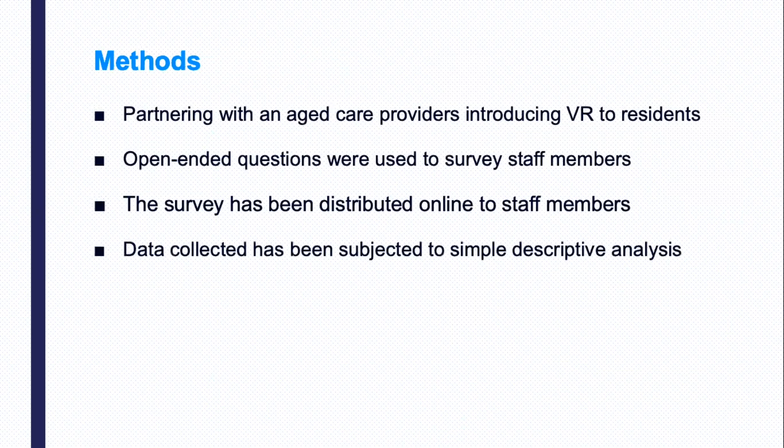In this research, we have partnered with an aged care provider that has recently purchased VR headsets for use across their facilities. Open-ended data questions were used to survey staff members. The survey was distributed to aged care staff who have been involved in the VR program through the Qualtrics platform. Data collected has been subjected to simple descriptive analysis.